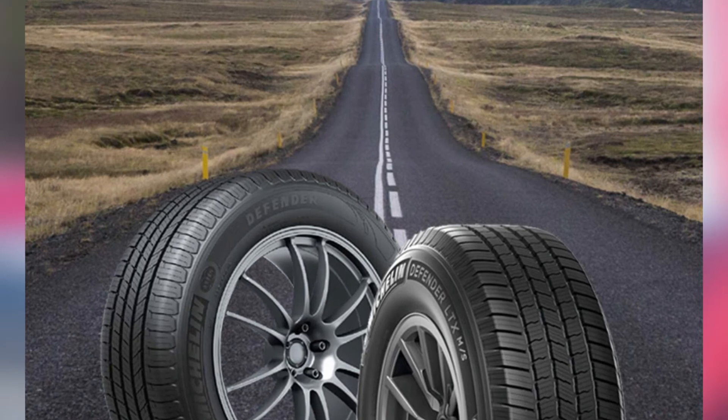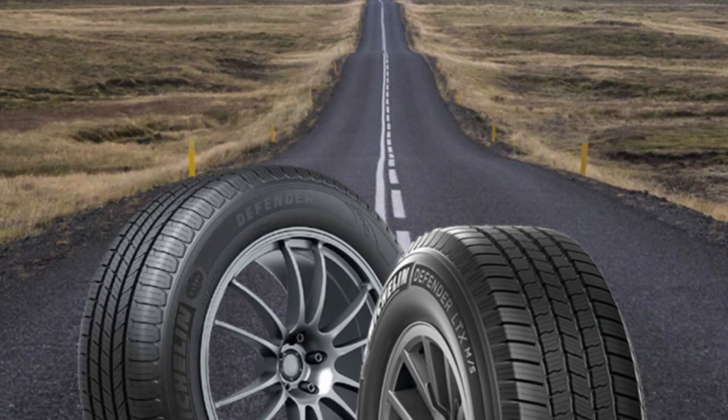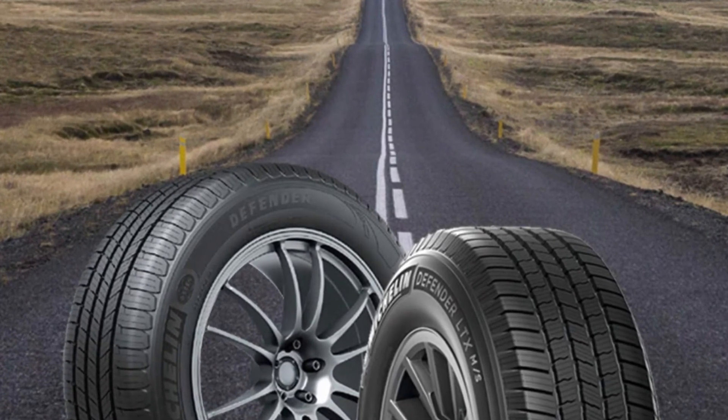One downside is that the Michelin Defender LTX M/S is not meant for extreme snow conditions, so you may need to swap them out for a dedicated snow tire in winter.